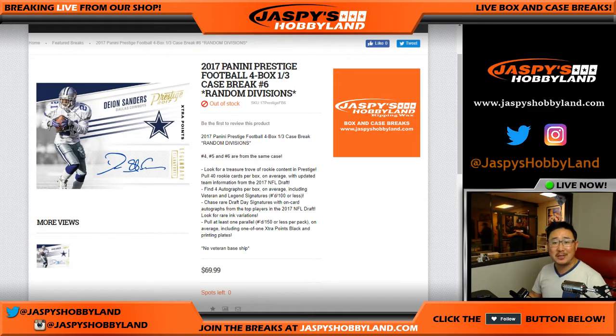Good evening, everyone. Joe for jazbeeshobbyland.com coming at you with Prestige Football. That spot randomizer filled up today on a Friday, which unlocked so many breaks including this one. 2017 Panini Prestige Football, a four-box third-of-the-case break, number six. This is the final third of the case.